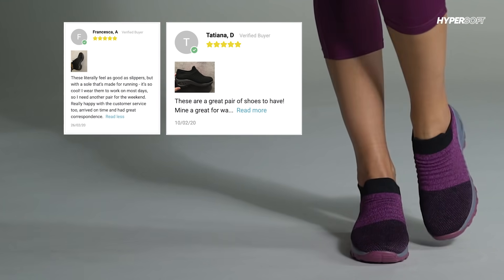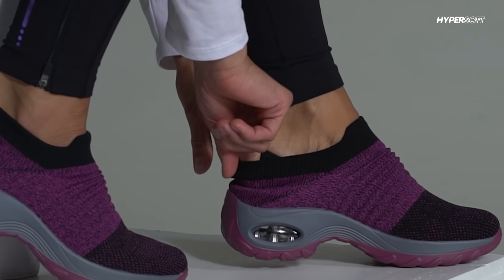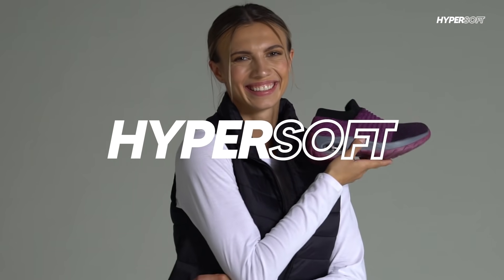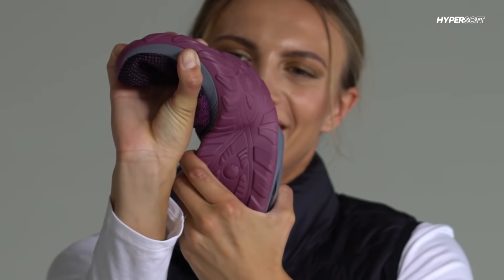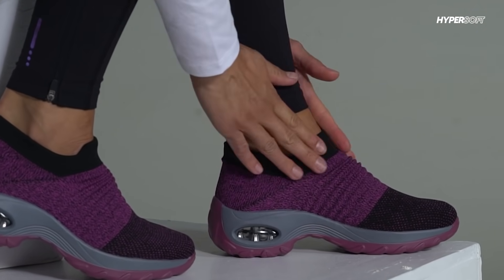Why do over 50,000 women choose to wear HyperSoft sneakers? Is it because of the soft air cushion bubble in the heel? Meet the softest sneakers on the internet. HyperSoft sneakers have extra cushioning to protect your feet, with specialized arch and heel support to give you energy all day.